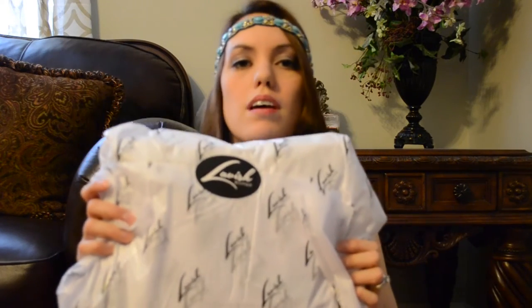How cute is that? I love it when companies send things like this, all packaged up. It's almost like opening up a present, even though you know what you've got, really.